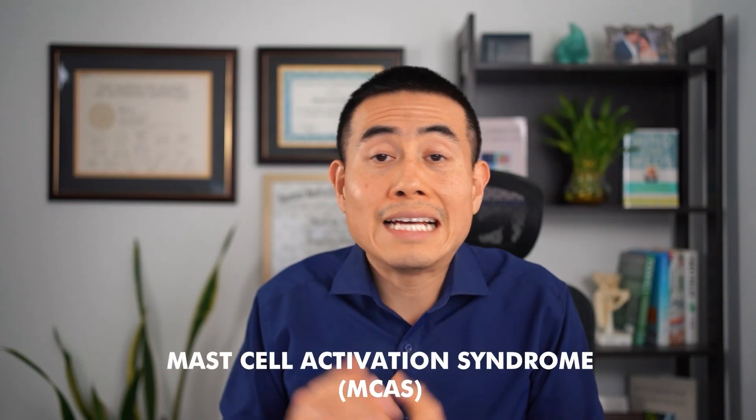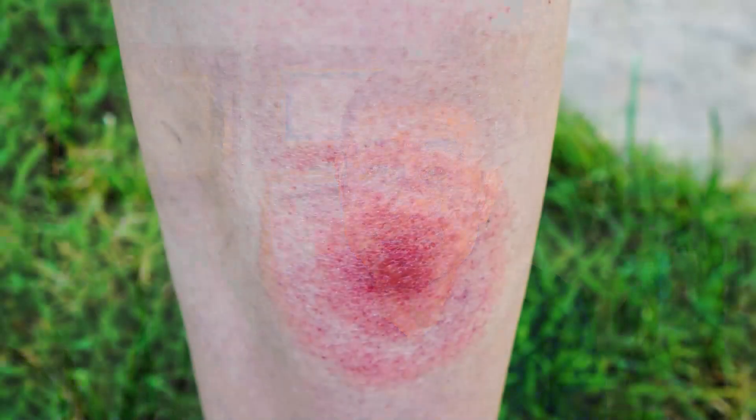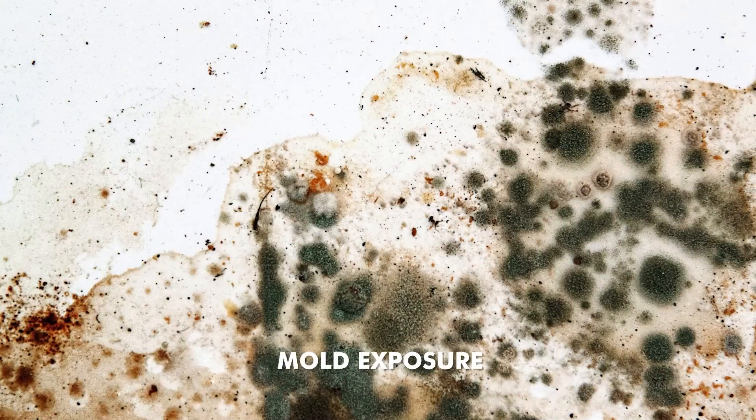Sometimes there are other conditions and diseases that can drive up a positive ANA and other positive labs, such as mast cell activation syndrome — a condition where your allergies have gone crazy, and since allergies are part of the immune system, it doesn't surprise me that it could cause some positive antibodies. Also, sometimes patients have infections such as Lyme disease, mold exposure, and other infections like viruses, and these can also turn the antibodies positive as well in certain individuals.